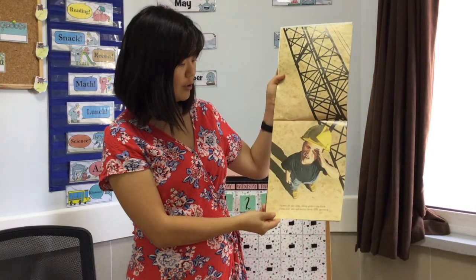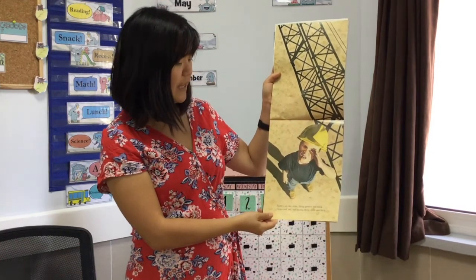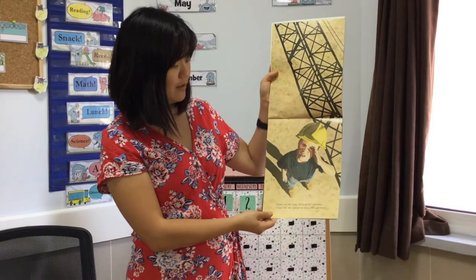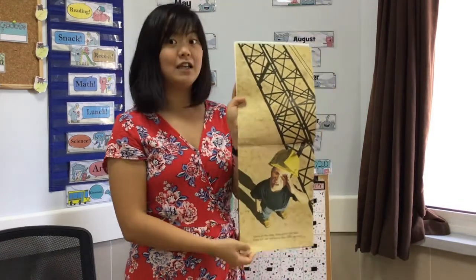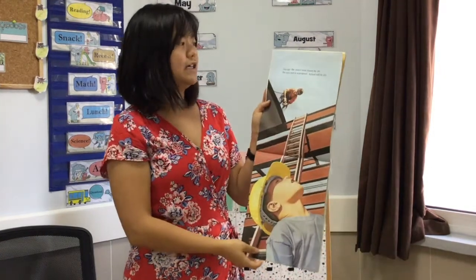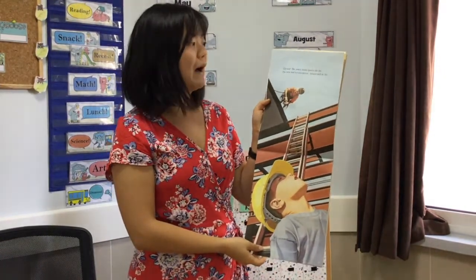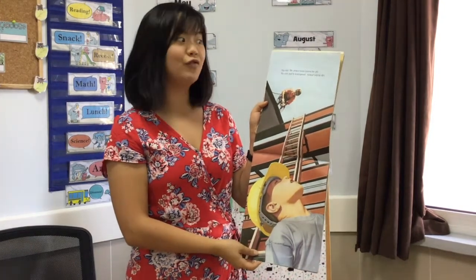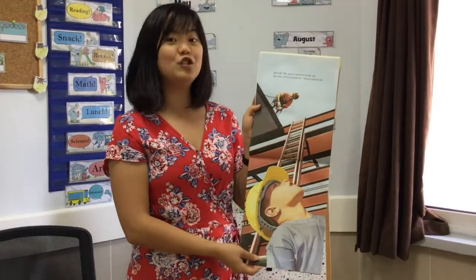Cranes are like arms lifting girders and brakes. Crews bolt, nut, and mortar them solid and thick. Zip, zack — the power tools fasten apply. The new roof is waterproof. School will be dry.